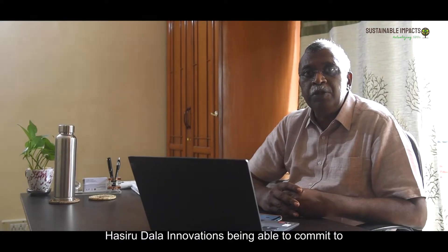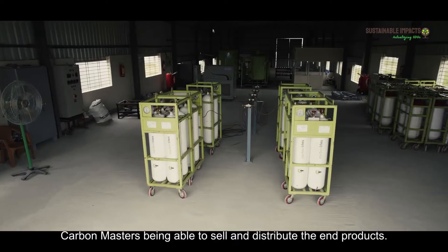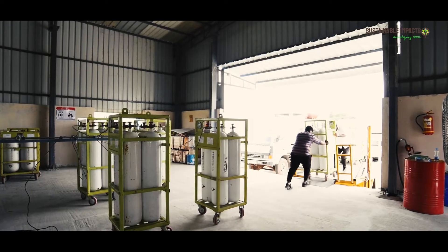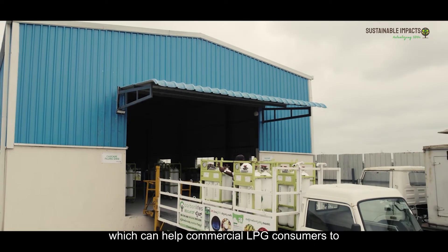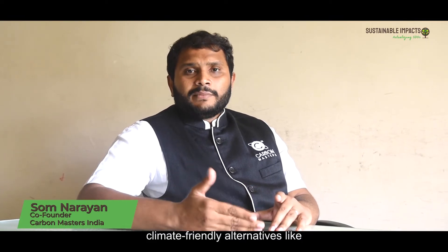Azuzala Innovation is committed to ensuring waste comes in every day, and Carbon Masters is able to sell and distribute the end products. We are creating two climate-friendly products as output, which can help commercial LPG consumers displace fossil fuels and replace them with climate-friendly alternatives like Carbon Rights bio CNG.